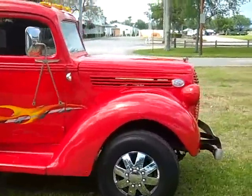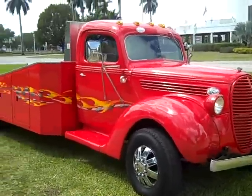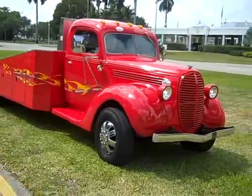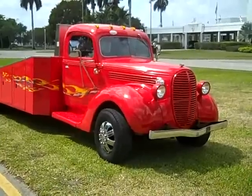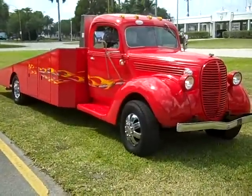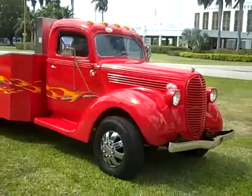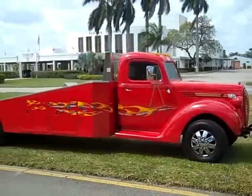If you are interested in purchasing this vehicle give me a call, because this truck is advertised locally and we will end the auction early. You can reach me at 954-937-8271. My name is Alex.